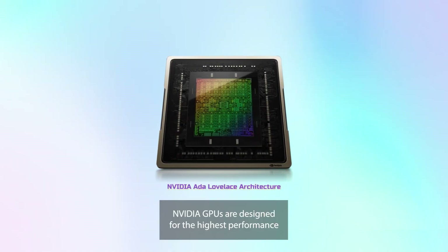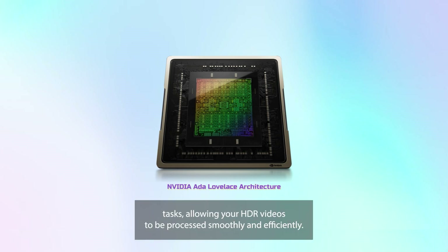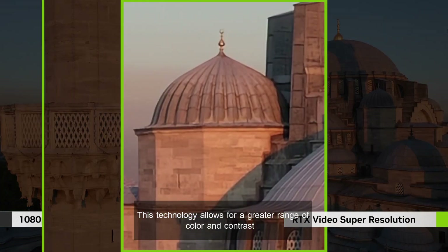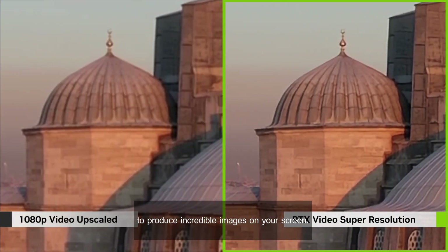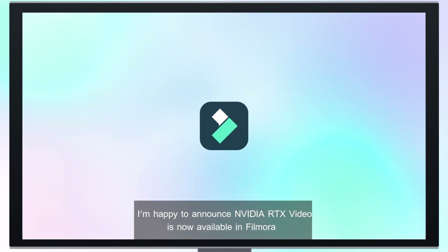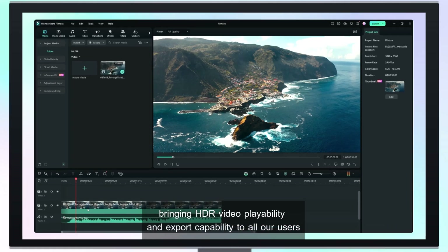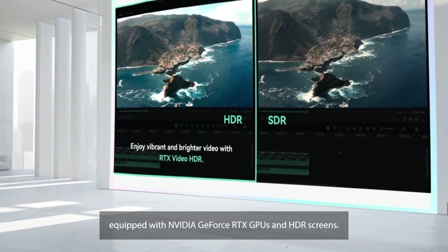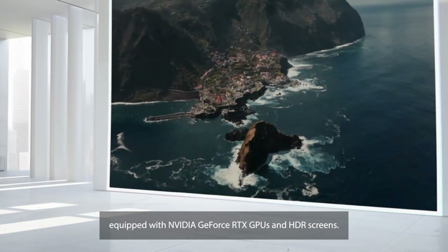NVIDIA's GPUs are designed for the highest performance on the most visually demanding tasks, allowing your HDR videos to be processed smoothly and efficiently. This technology allows for a greater range of color and contrast to produce incredible images on your screen. I'm happy to announce NVIDIA RTX video is now available in Filmora, bringing HDR video playability and export capability to all our users equipped with GeForce RTX GPUs and HDR screens.